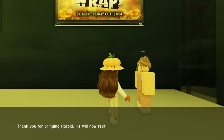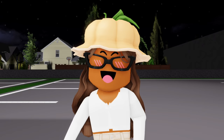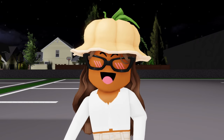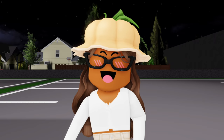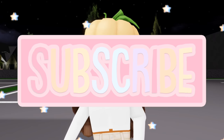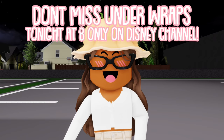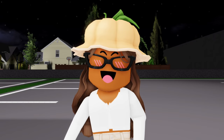We made it back to the museum! 'Thank you for bringing Harold — he will now rest.' No problem, Amy! I can't believe it, we saved the day and just in time too. This was so much fun! That's gonna be it for this video — if you enjoyed it, leave a big thumbs up and subscribe. Click the bell button to get notified when I post. Don't miss Under Wraps tonight at 8, only on Disney Channel — I'll see you guys next time, bye!